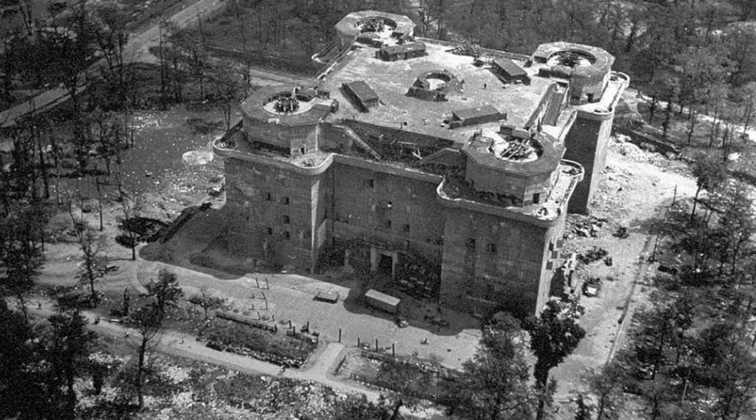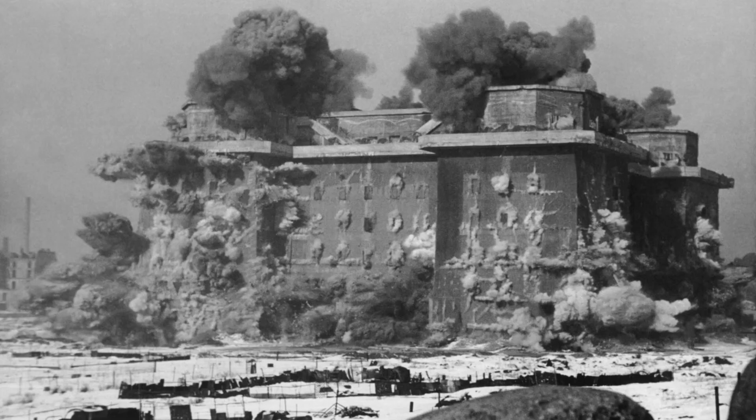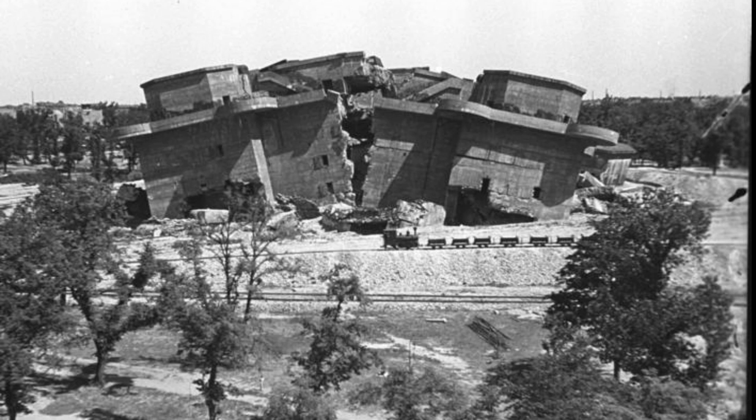Following air raids by the RAF on Berlin during 1940, Adolf Hitler ordered the construction of flak towers to defend the Third Reich. The first three of which were built in Berlin: Tower 1 at Berliner Zoo, Tower 2 at Friedrichshain, and Tower 3 at Humboldthain.